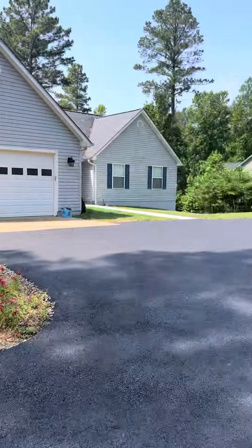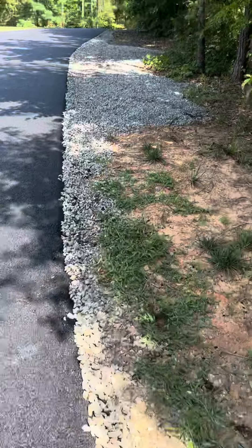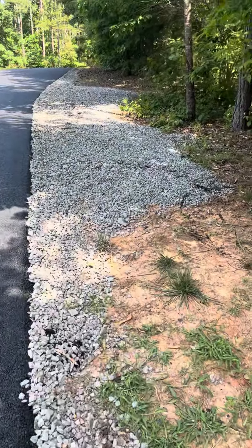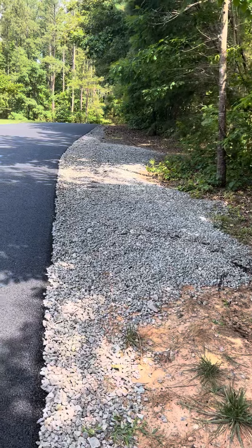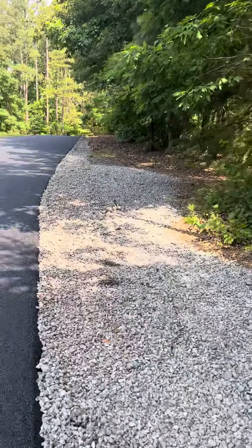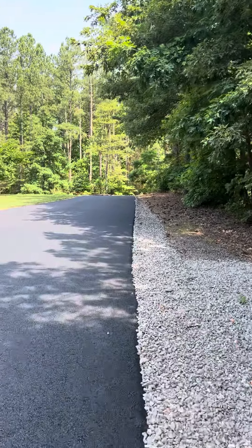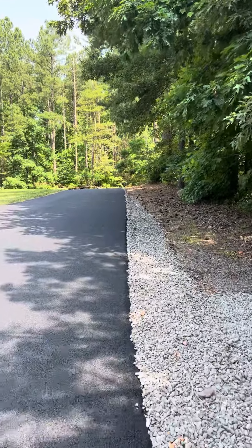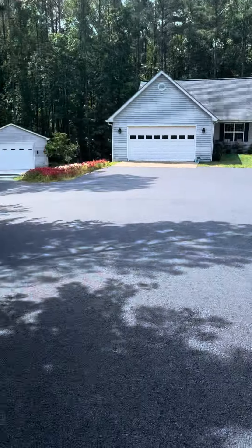We came up here to this very large pad. When we graded this, we over-graded it — they had a hard time getting some stuff to grow here, just with the tree line and stuff like that. So we put some loose stone here so they've got an extra little parking pull-off, and then also supporting this edge all the way up the right side — or the left side if you're coming down.